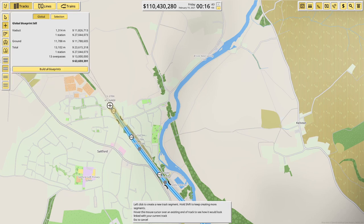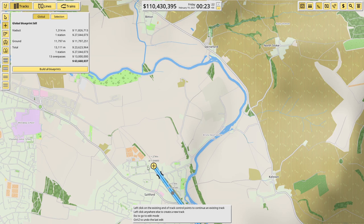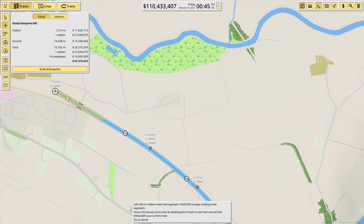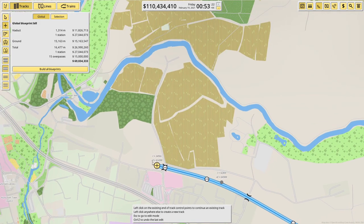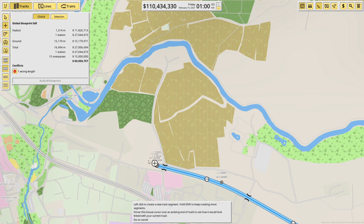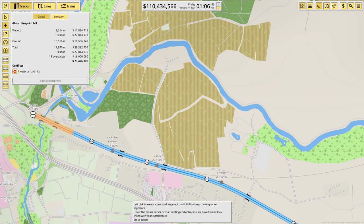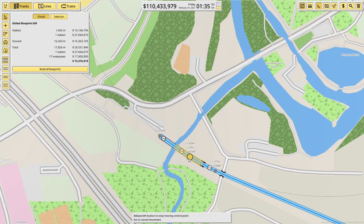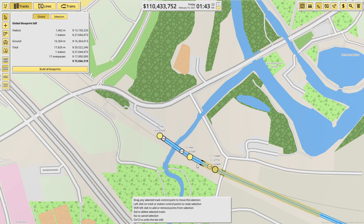This looks good so far. I'm really following what looks like the existing railway line. We'll keep following this round — I don't want to tag on to the wrong track there. We're going to have to build a viaduct here, so we'll stop it just there, go to viaduct, and get across. I don't need to drop down that much — something like that, that'll do — then we'll go back to ground.